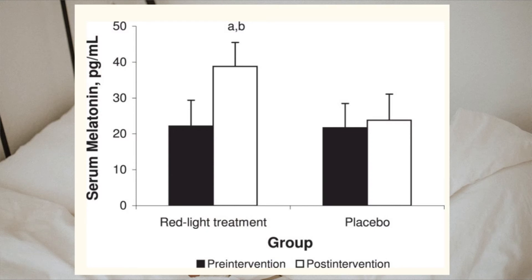I want to show a graphical representation because saying 75% is one thing but seeing it really shows it clearly. On the left is the red light therapy group and on the right is the control group. The black bar represents before the trial and the white bar is 14 days later. You can see a really big increase for the red light therapy group — almost doubled — whereas the control group shows no significant difference between day one and day 14.